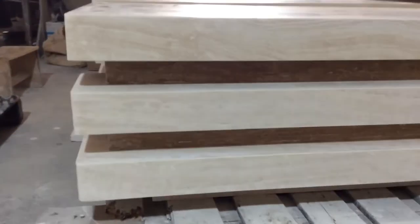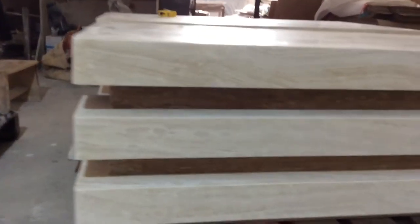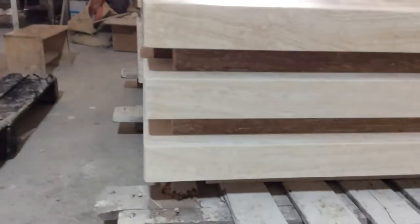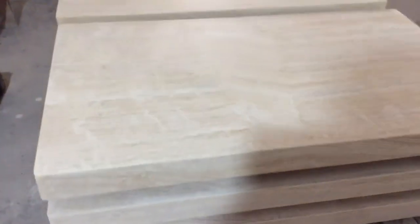This is the stainless solid travertine. And this is the coffee table to match this side table — this is the design. It's a perfect combination of the brown travertine and the white travertine.